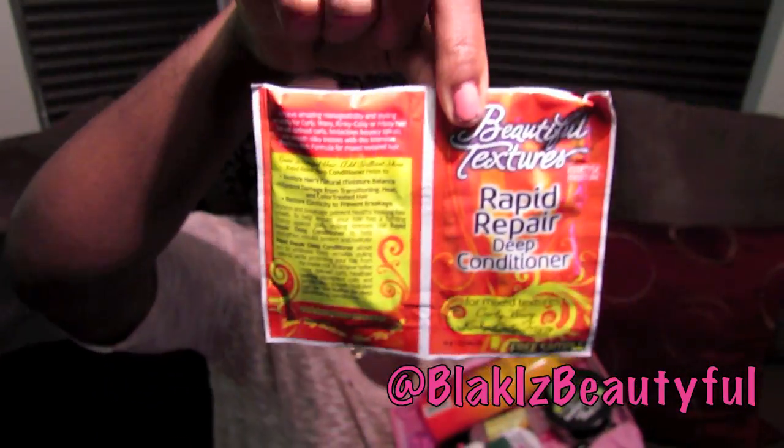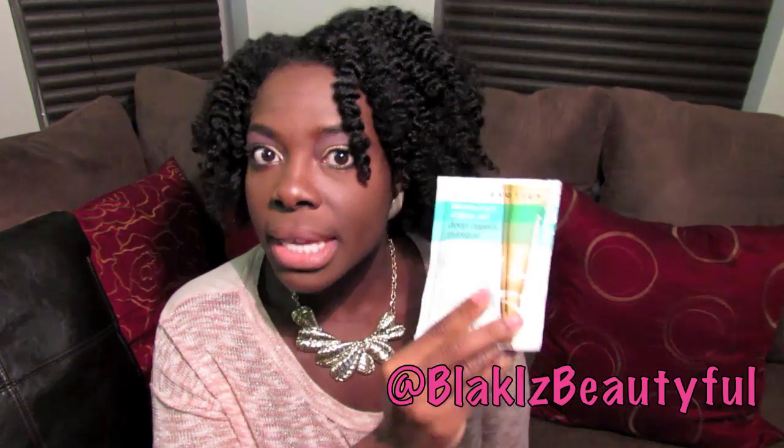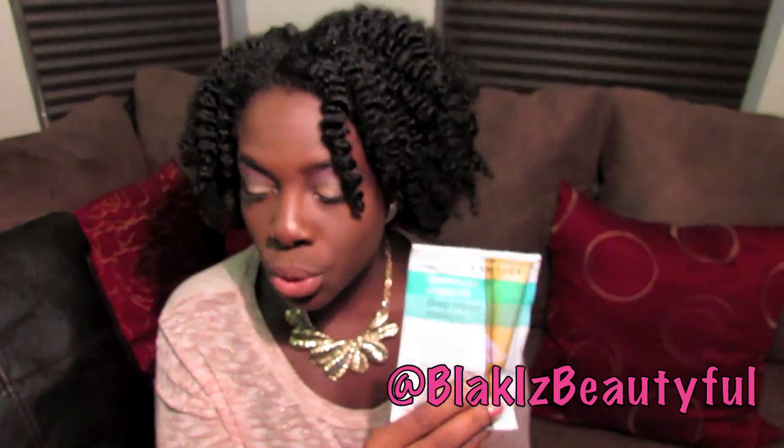There's a sample of Beautiful Textures Rapid Repair Deep Conditioner — there are two packets, so you can possibly get one complete use. If you have a lot of hair you may need both, or if you have a TWA this will be two uses. I've used this deep conditioner before. I'm never really excited when I see the Beautiful Textures samples because I know they're free, whereas these types of packs are sold in stores.